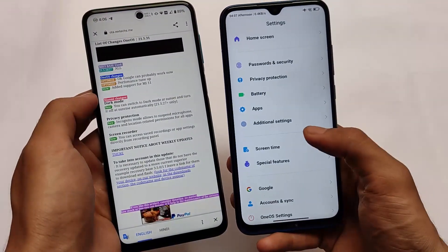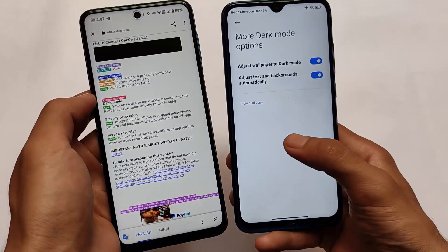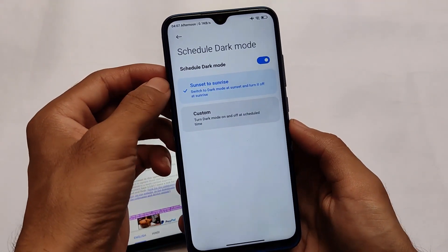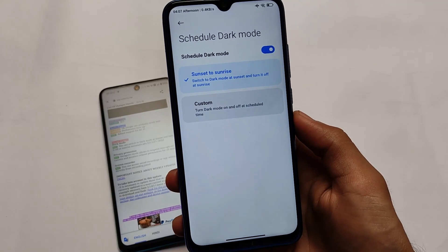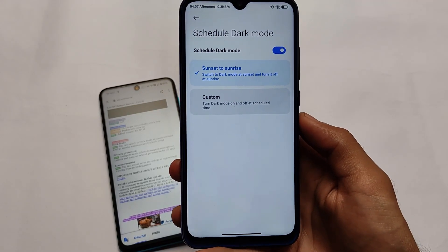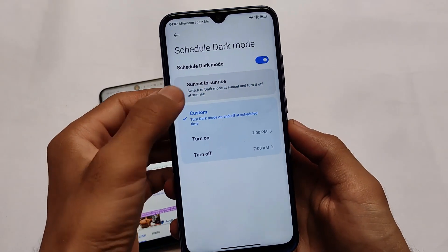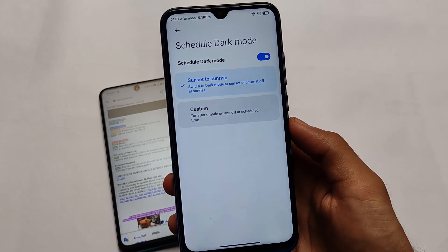Let me show you the dark mode change by going into Settings. Go to Display, then the dark mode option. If you enable the scheduled dark mode option, you will now see a 'sunset to sunrise' option — this was not available by default previously. In this new update we have this change. Previously we only had the custom time option, but now we have 'sunset to sunrise' as well. This is a minimal but nice change and I liked it a lot.